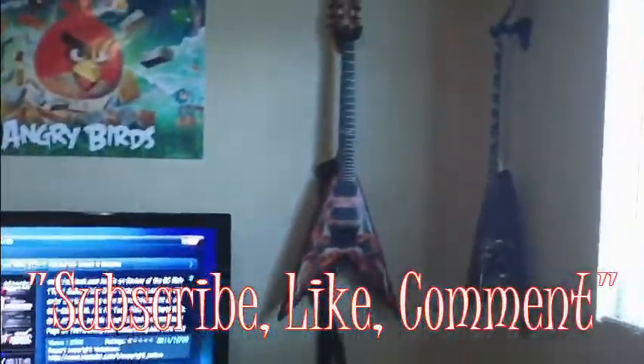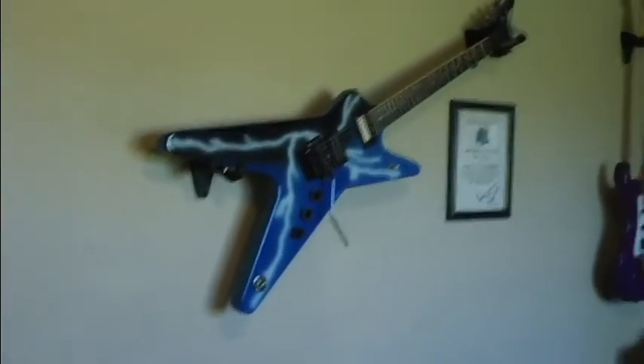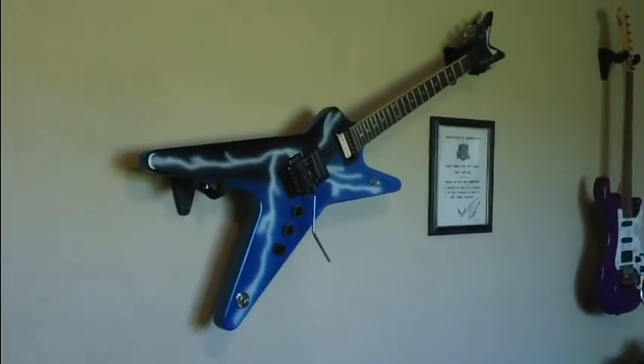We'll see you again on the next video. Alright, have a good one. Bye! Leave you with that right there — ooh, that's badass. Bye.